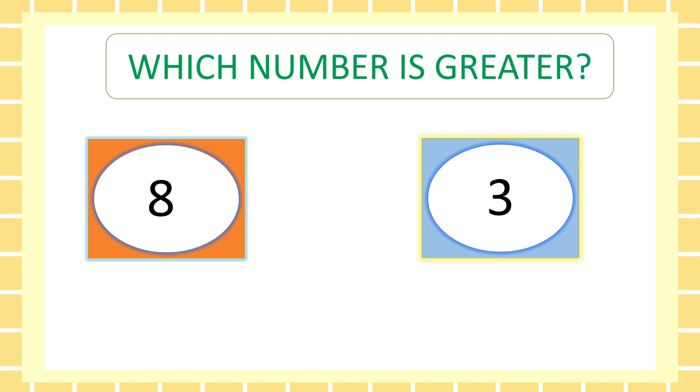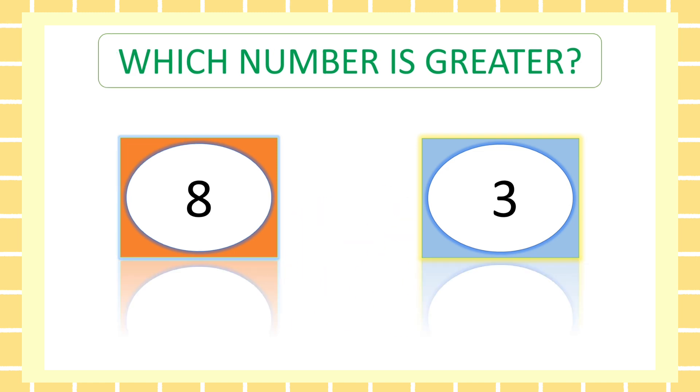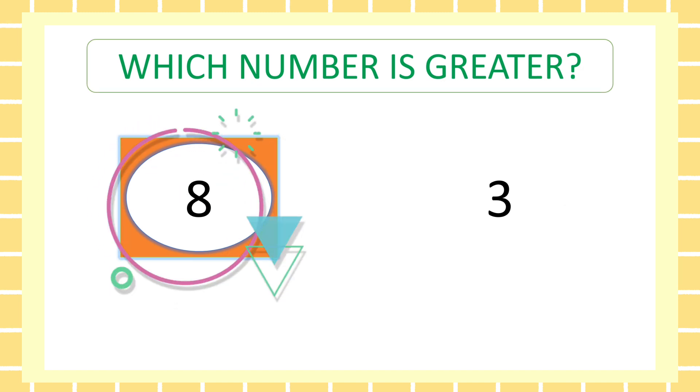Next. Which number is greater, friends? Eight. Good job.